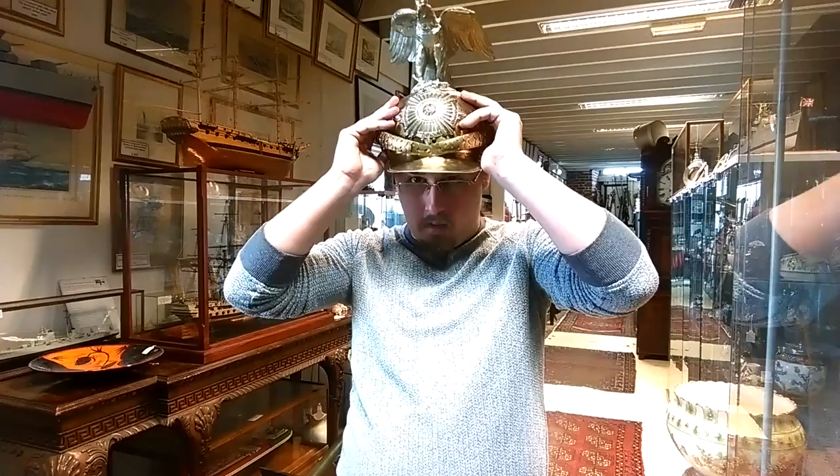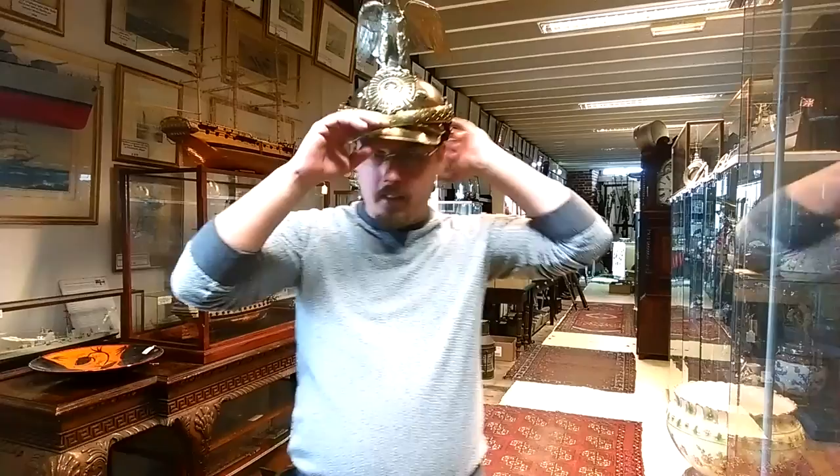I'll show you how it looks — I really like to do that. It's a heavy thing, but probably they were really proud to wear it. It is entirely made of tin — well, actually...